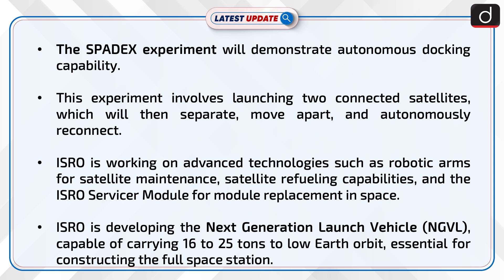ISRO is developing the next generation launch vehicle capable of carrying 16 to 25 tons to low earth orbit, essential for constructing the full space station.